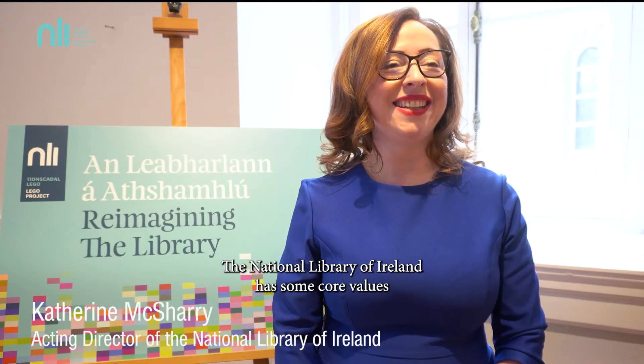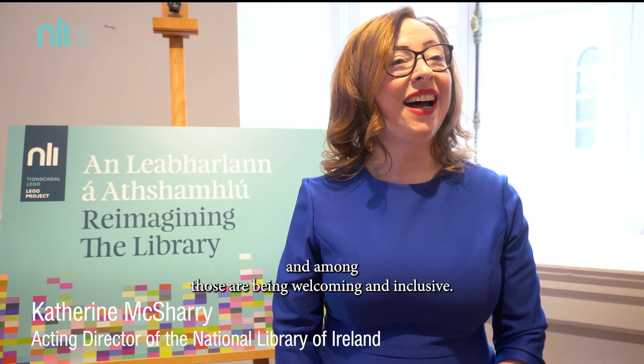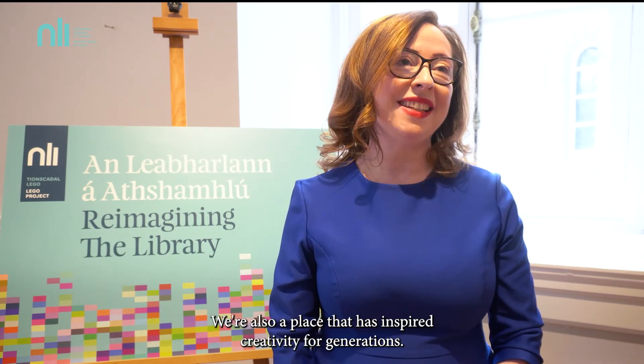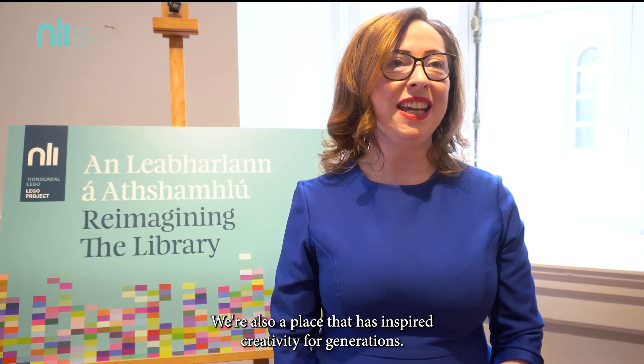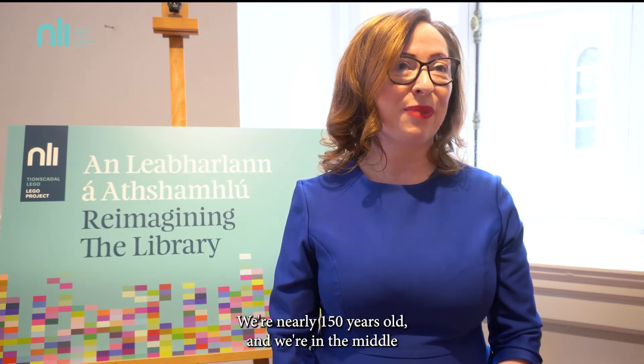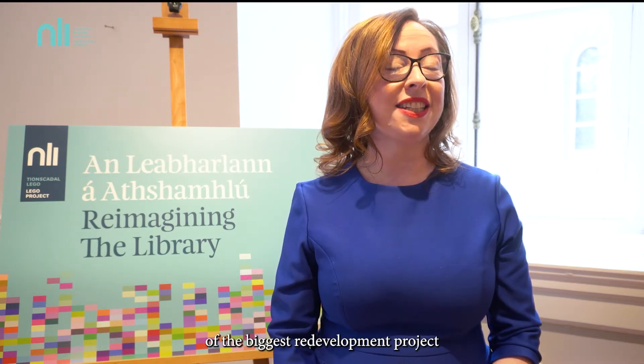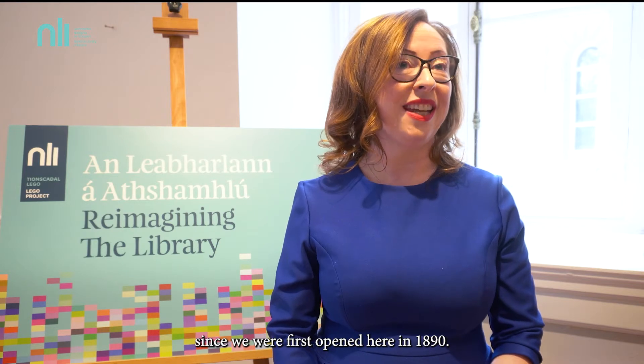The National Library of Ireland has some core values, and amongst those are being welcoming and inclusive. We're also a place that has inspired creativity for generations. We're nearly 150 years old and we're in the middle of the biggest redevelopment project since we were first opened here in 1890.